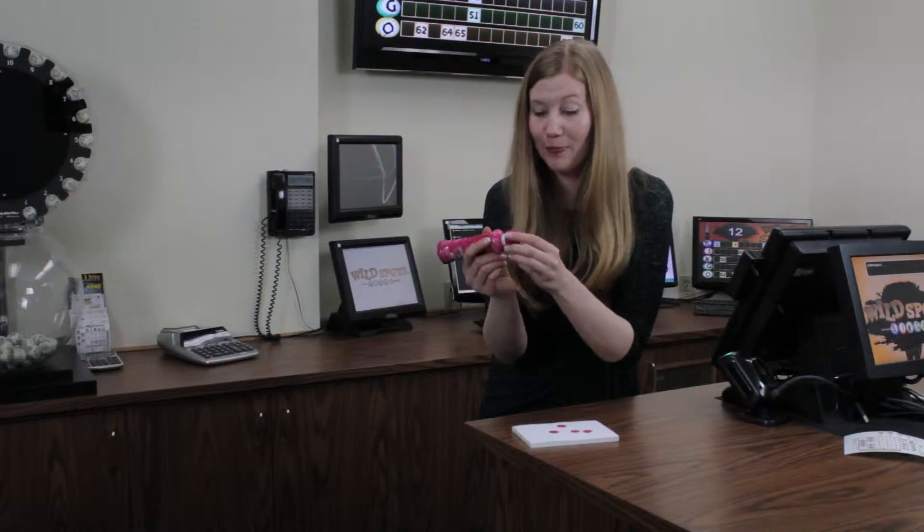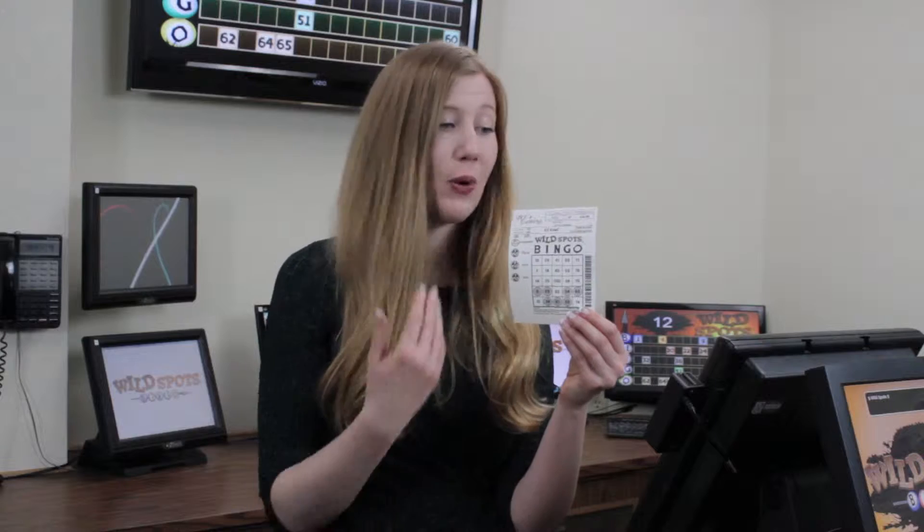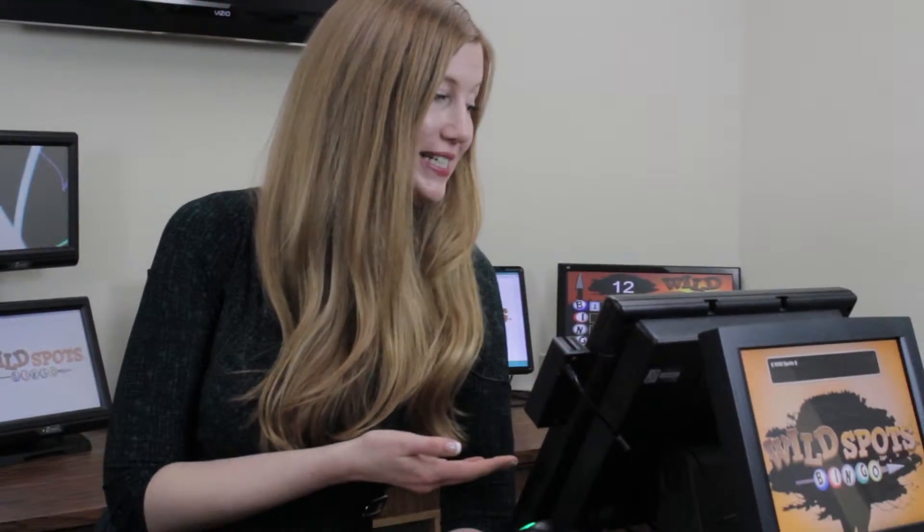You don't even have to daub. Once you get your ticket, you can simply relax — the Wildspots system does the work for you. You can still play regular Bingo while your Wildspots ticket is in play. Wildspots just gives you more ways to win. The Wildspots system monitors every ticket, every game. You'll never miss a win.